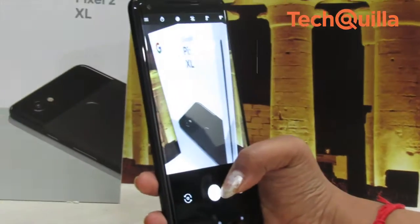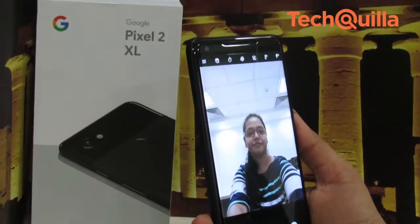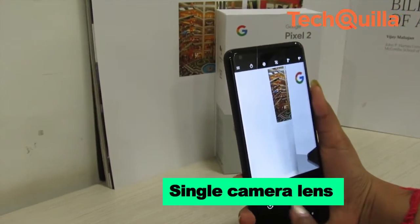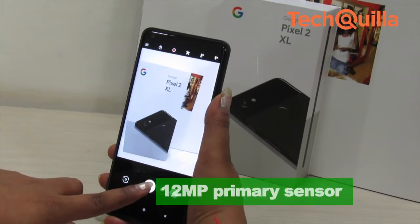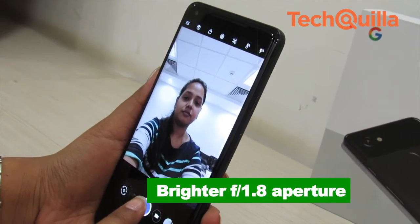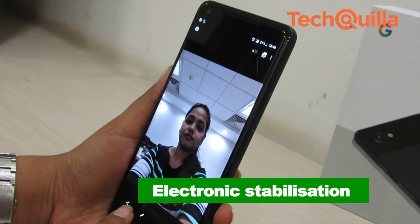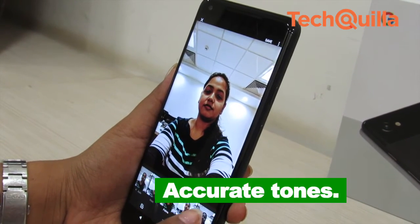A major high point, and the best feature, is the Pixel 2 XL's camera. It doesn't house a dual sensor like the Apple iPhone 8 Plus, but the single-camera lens outperforms many flagship devices in the market. There is a 12-megapixel primary sensor and an 8-megapixel fixed-focus selfie camera. The rear shooter has been upgraded with a brighter f/1.8 aperture and both optical and electronic stabilization.